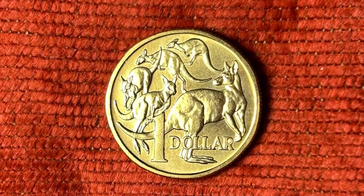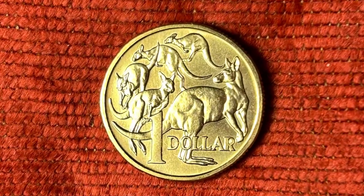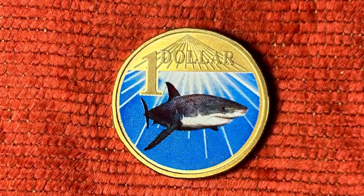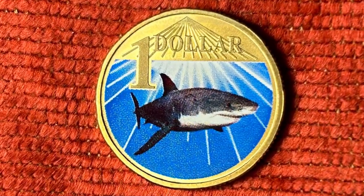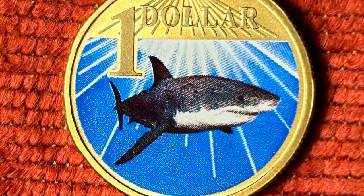The last five animals I will show in this video are the five kangaroos that make up the mob that takes pride of place on the Australian one dollar coin. There are of course plenty more legal tender collectible coins that depict animals, but that's for part two.